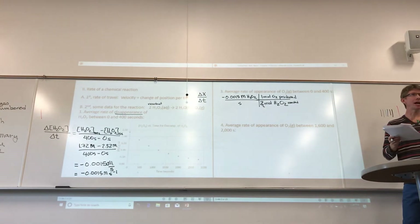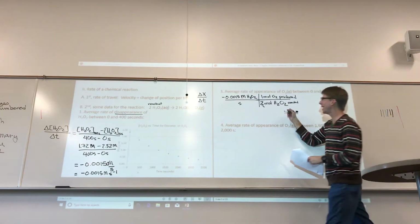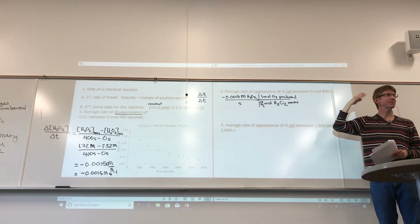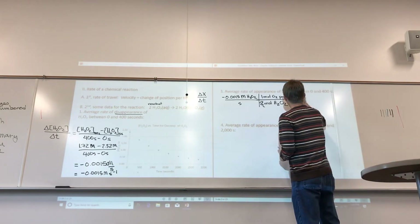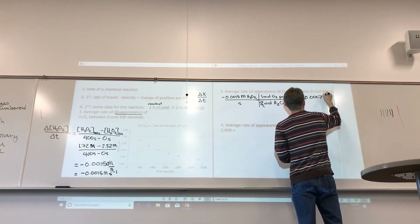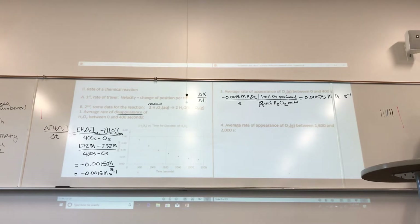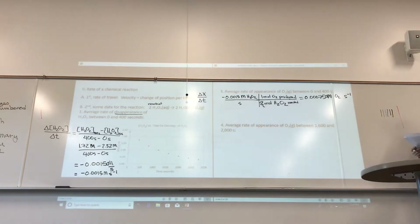To make the signs work, the rate of appearance should be positive. You can put a minus sign in for the reacted term. Rates of disappearance should be negative and rates of appearance should be positive. Dividing by 2, you get a positive number. The number I get is 0.000750 molarity per second — or in scientific notation — for the rate of appearance of oxygen.